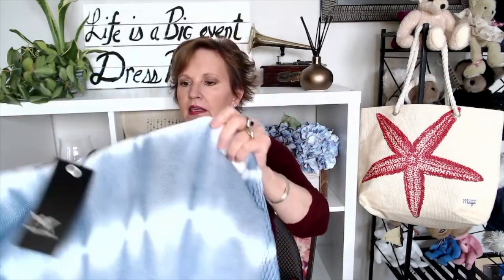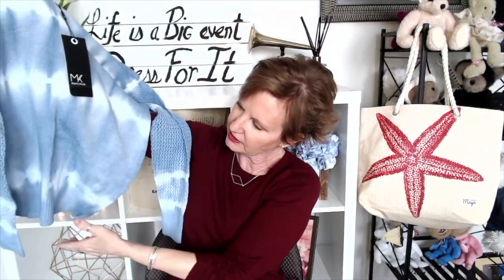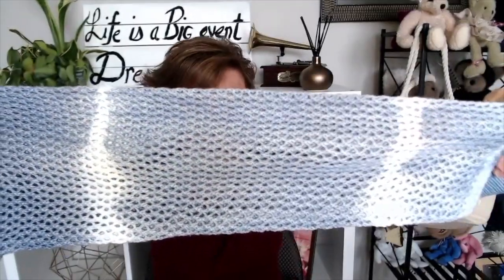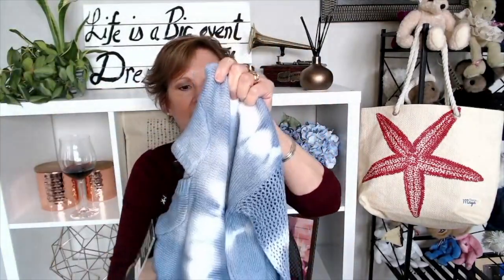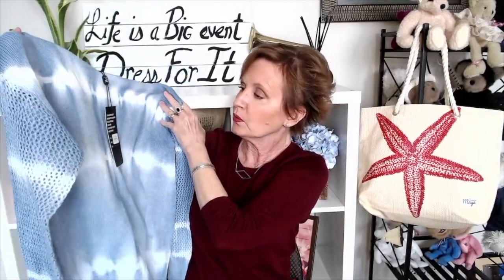It's 95% rayon and 5% spandex, and it is a size small. I think that's cute — it looks like a loose flowy fit. Next up is a hoodie in a tie-dye. I'm not into tie-dye, but that's kind of cute. It's got the hood, the sleeves are a loose knit sweater material, and the body is a regular knit with ribbing at the bottom, the cuff, and around the hood opening. Not into the tie-dye, but it is a really really pretty blue, so we will definitely give that a try. It is a size small and made of 100% cotton which I love.